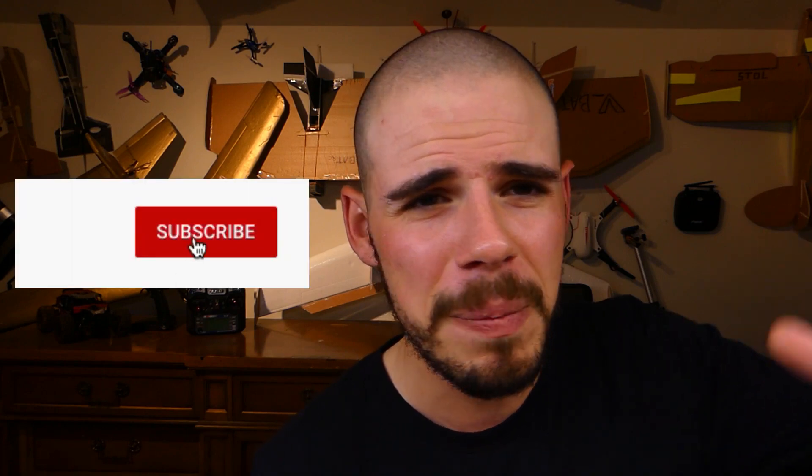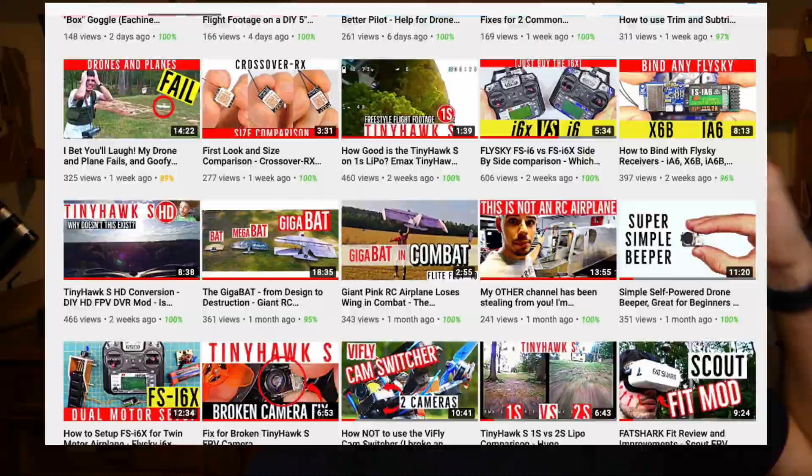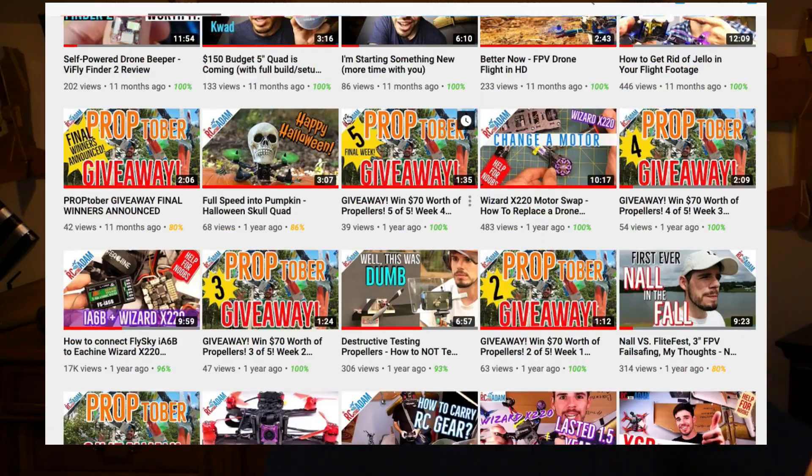Subscribe to RC with Adam because we've got a bunch of fun videos coming up, and there are already a bunch you can go check out and binge watch. If you feel like this video helped you even a little bit, would you hit that like button? It just lets people know that this guy might be kind of legit. Leave me a comment if it was helpful — or if you hated it. Happy flying, and I'll see you next time.